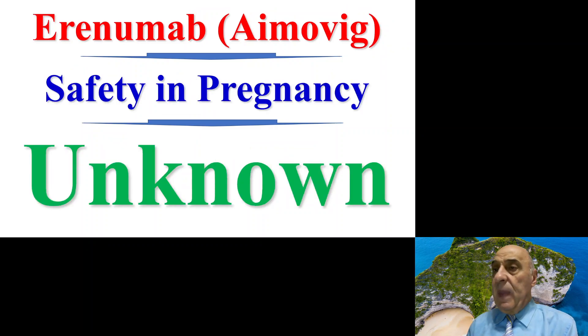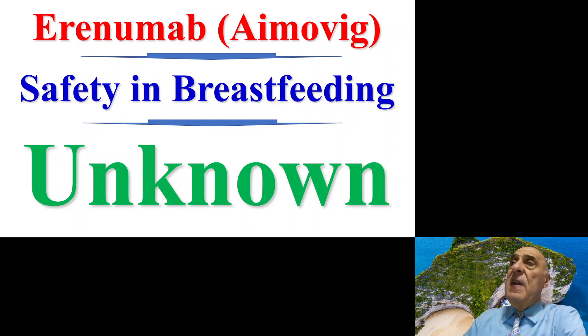Regarding safety in pregnancy, it is still unknown. The safety in breastfeeding is also still unknown, and we do not have any data to confirm the safety in pregnancy or breastfeeding. Therefore, it is not recommended for use in pregnant women or breastfeeding ladies.